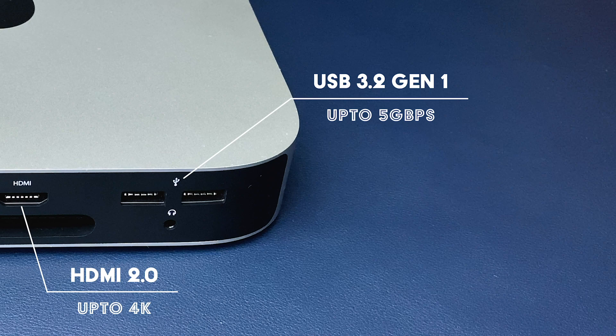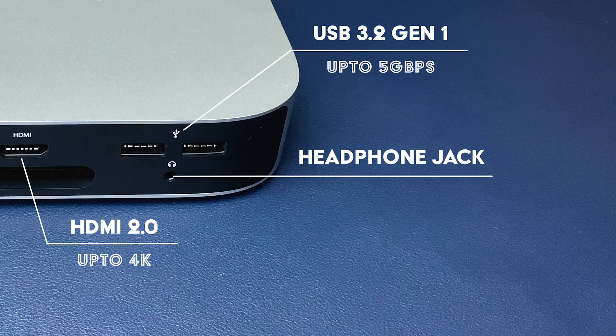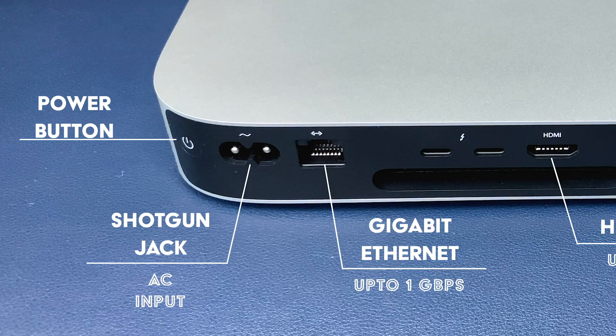Those USB ports are still disappointing, offering speeds of only up to 5 gigabits per second as opposed to Generation 2 ports that can do 10 gigabits per second. Just below those USB Type-A ports is an uninvited guest who at this point I think we should be grateful for — the headphone jack. Not a common occurrence these days, but it's very nice to see Apple still having it around. There's also a power button right next to the power jack.